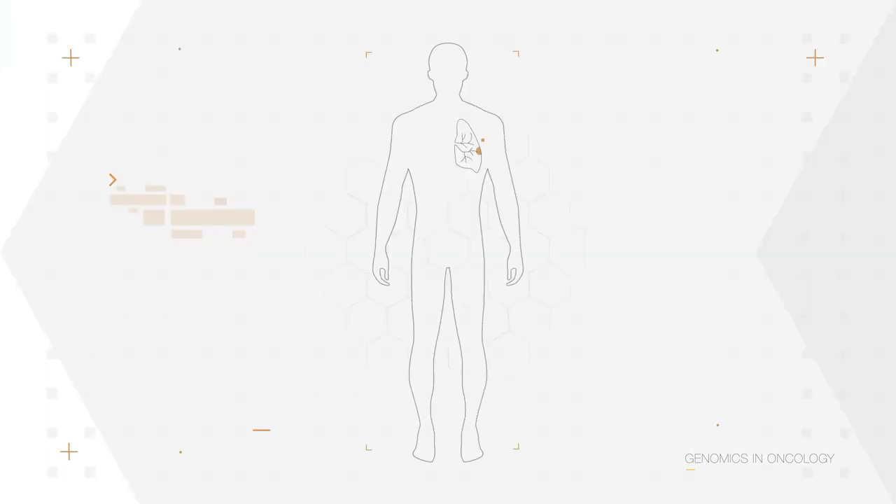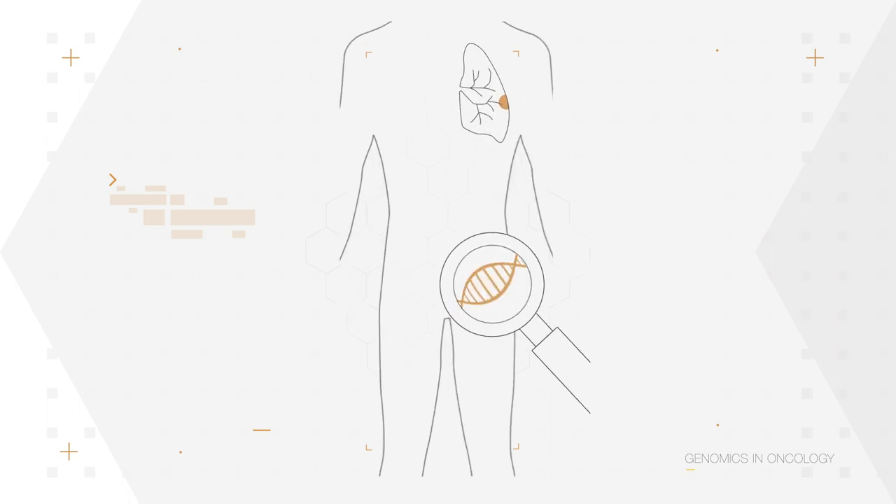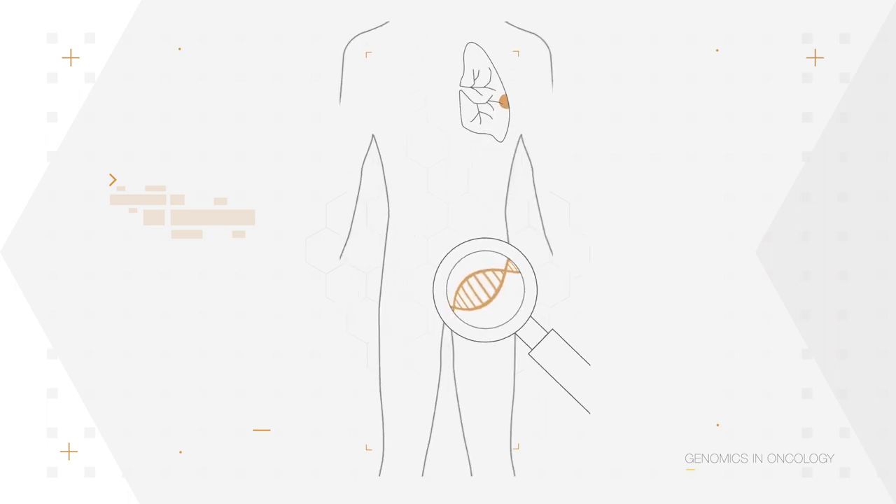Newer technologies are now allowing us to pick up tiny circulating amounts of cancer DNA in the blood, and this paves the way for tests that will potentially identify cancer at a much earlier stage in the disease process.